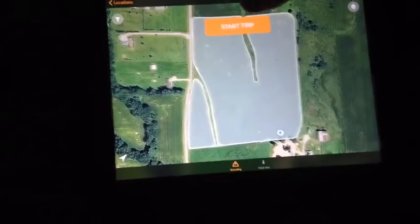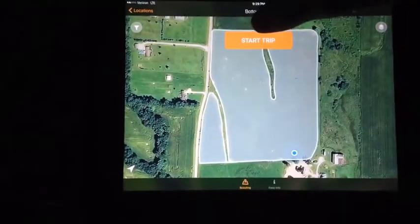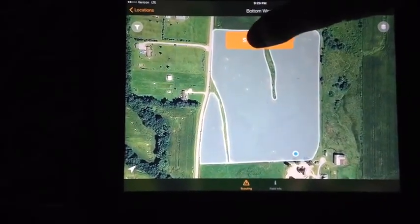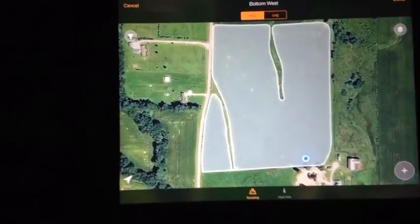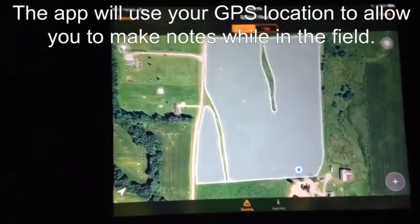I'm standing in a field here and we're going to start our scouting trip, so we will push 'Start Trip.' It uses our GPS location and allows us to make notes going throughout the field.